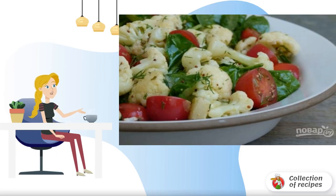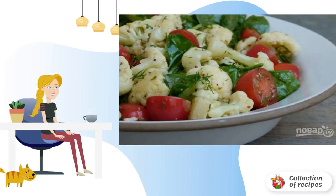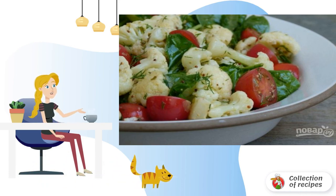There simply can't be too many dishes with healthy and delicious vegetables in the culinary piggy bank. Do you agree? I want to offer you an interesting and simple version of a quick and delicious salad.